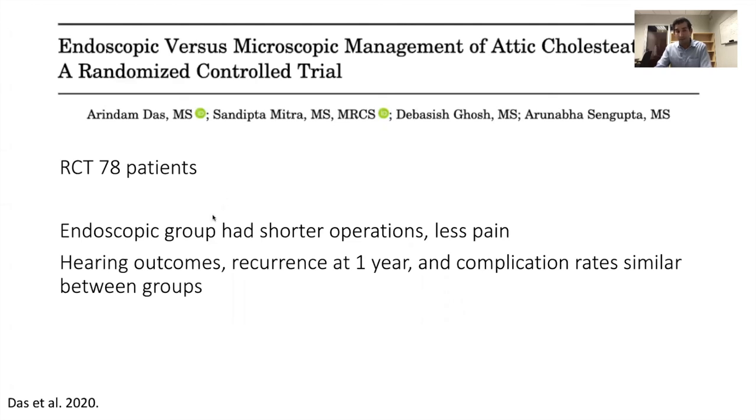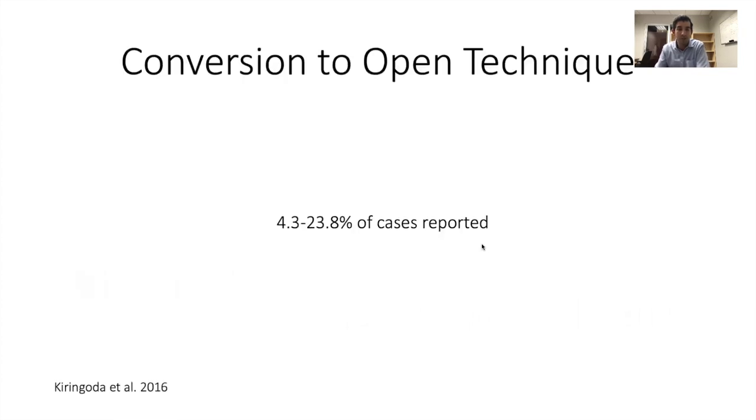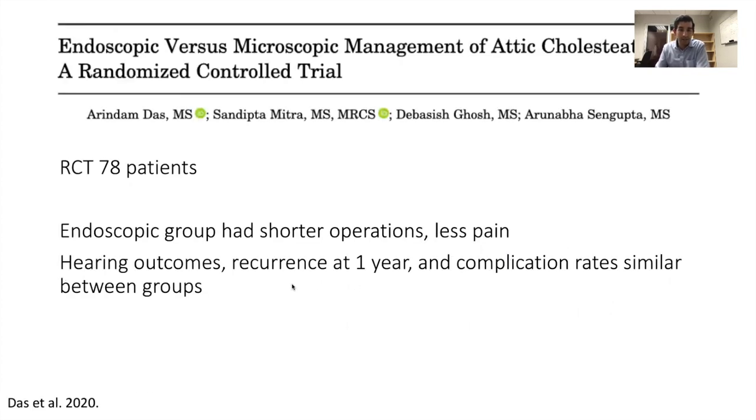This is a very current study — it came out in this month's Laryngoscope: a randomized controlled trial of 78 patients with attic cholesteatoma randomized to endoscopic or microscopic surgery. The endoscopic group had shorter operations, less pain, and didn't get any posterior incisions, as compared to the microscopic group. Their hearing outcomes, recurrence rates at one year, and complication rates were very similar to the microscopic group.